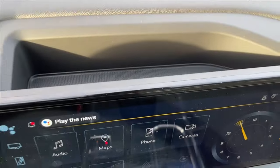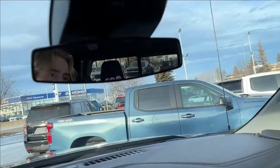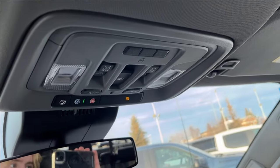There's a small storage compartment behind the infotainment system, and you can access your SOS and OnStar services from here. You also have a rear sliding window and a powered sunroof.